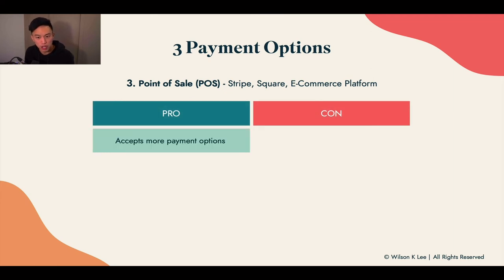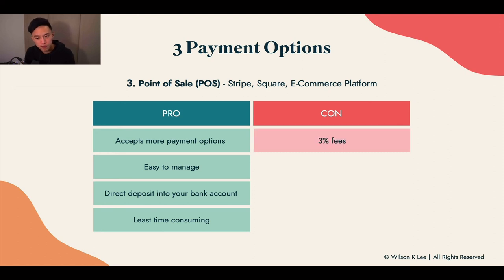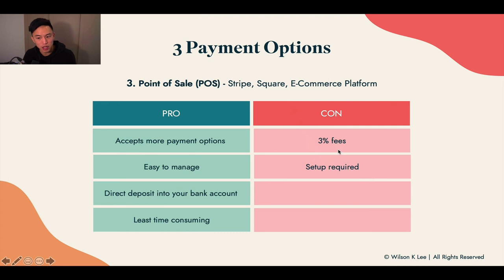Point of sale is basically like a cash register. Point of sale software options include Stripe, Square, or any e-commerce platform. These help you accept Visa, MasterCard, or any type of credit card. It accepts many more payment options, is much easier to manage because everything is in one place, and directly deposits funds into your bank account — a lot less time consuming than e-transfer or cash, because if they don't pay, the order doesn't go through. The con is that credit card processing typically takes a 3% fee, and there is some setup required. But the biggest con is the fee involved.